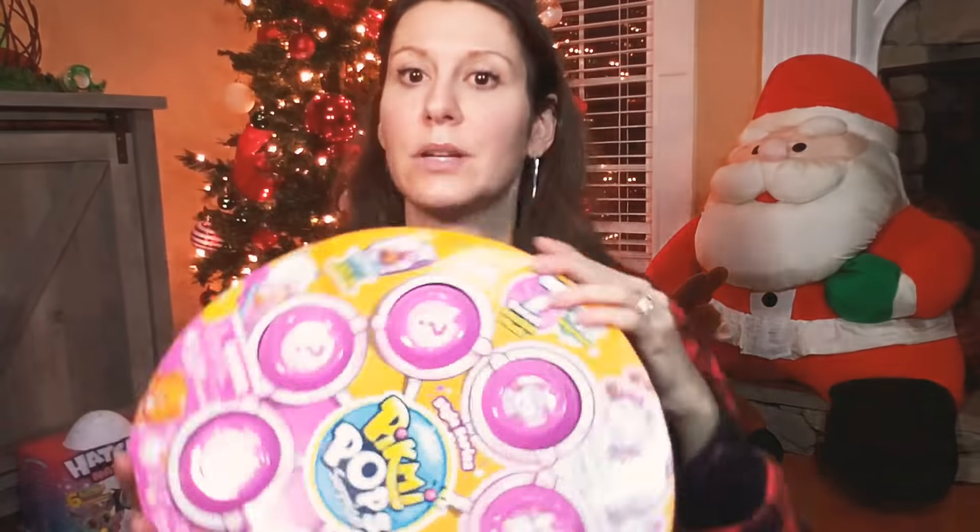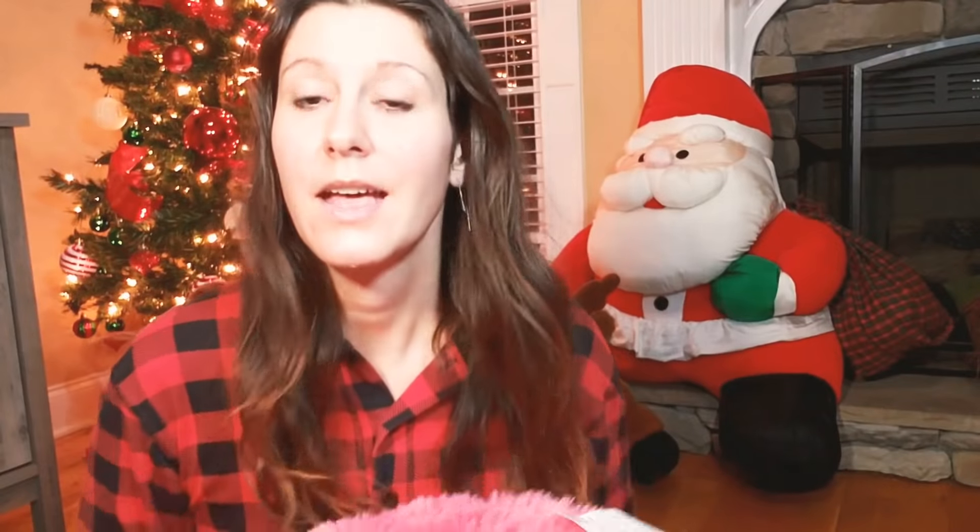JoJo Siwa walkie talkies — yes, they still call them walkie talkies. And LOL Surprise. Tradition — the popcorn tin, because my girls love popcorn. And a fuzzy pillow to go with the huge giant blankets. Pikmi Pops, pink unicorns, LOLs, JoJo Siwa hair bows — I think I need a boy. Just kidding.